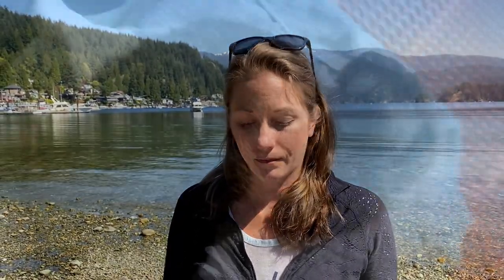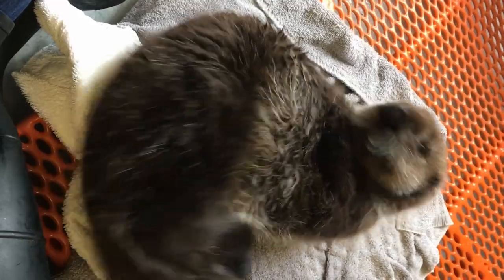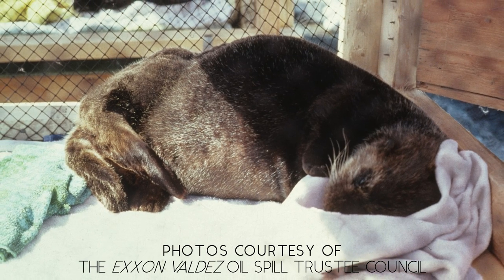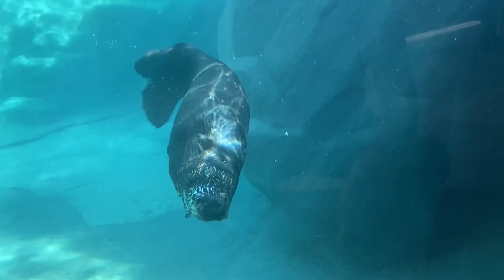Additionally, many of the rescued animals were sea otter pups. Juvenile sea otters stay with their mothers for about six months before they're weaned and off on their own, learning how to forage for food and to groom their fur coats. Without that knowledge, these pups cannot survive in the wild. So many of these pups were deemed non-releasable and required permanent homes at zoos and aquariums, where they became excellent ambassadors for their species.